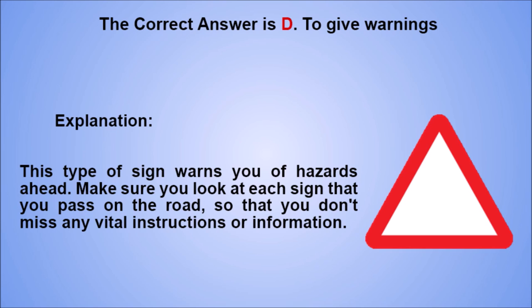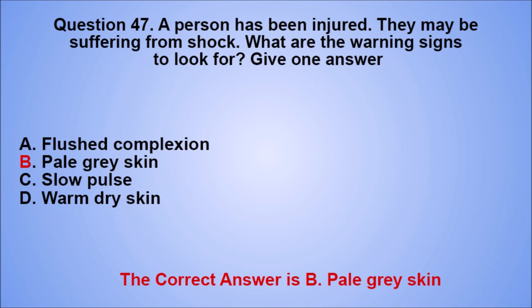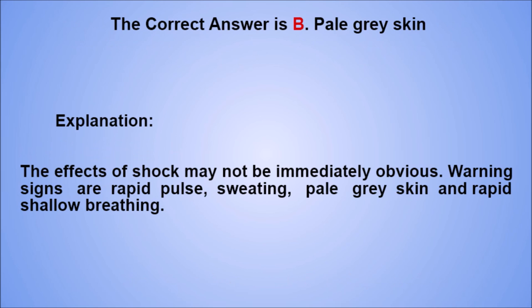Question 47. A person has been injured. They may be suffering from shock. What are the warning signs to look for? Give one answer. A. Flushed complexion. B. Pale gray skin. C. Slow pulse. D. Warm dry skin. The correct answer is B, pale gray skin. Explanation: the effects of shock may not be immediately obvious. Warning signs are rapid pulse, sweating, pale gray skin and rapid shallow breathing.